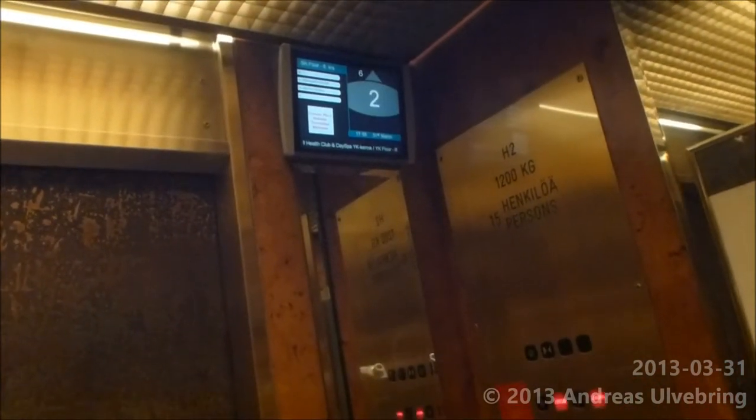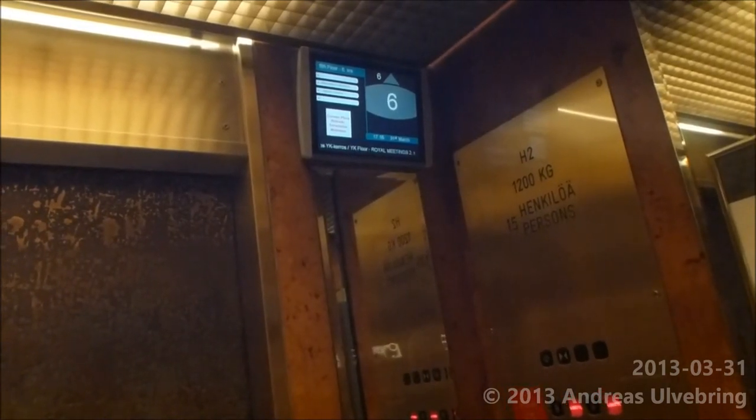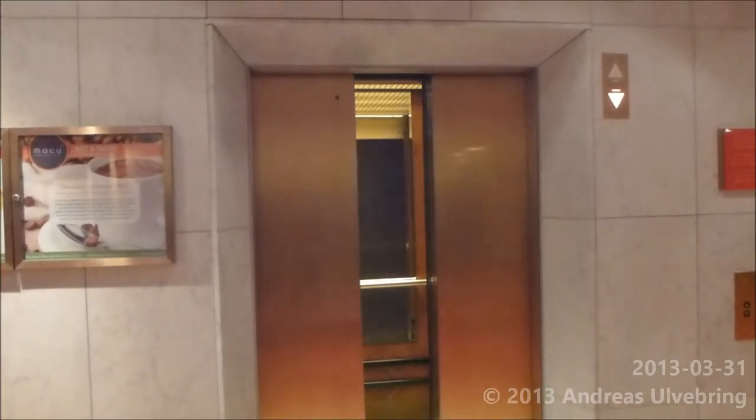It came in 2005 when the hotel was re-opened, and we are going to change the hood. Very priceless, epic and amazing elevator. That's a very nice interior, I like it. It looks quite old fashioned.